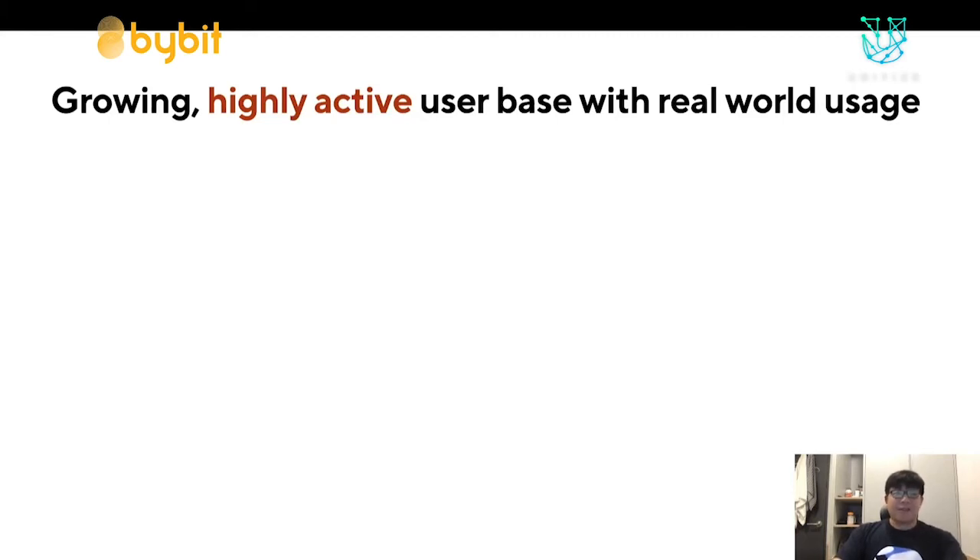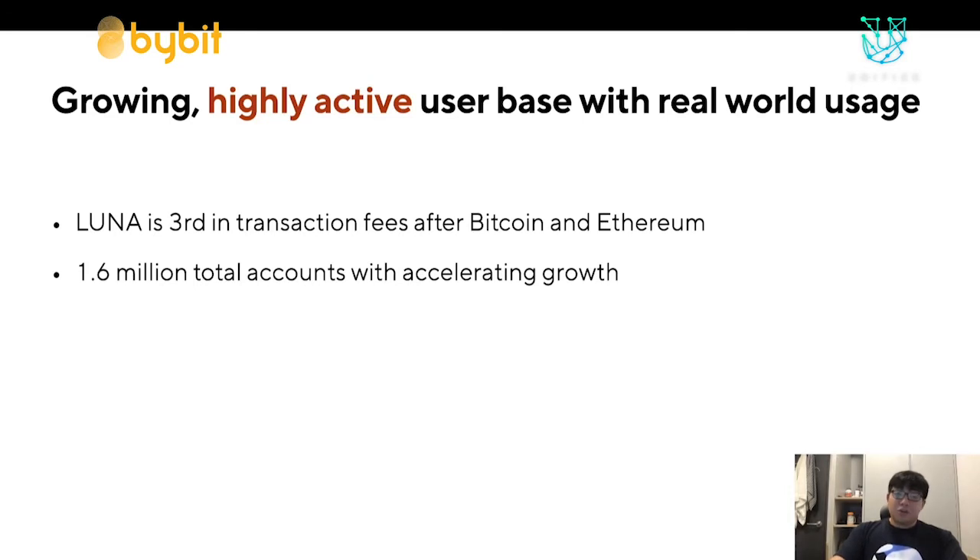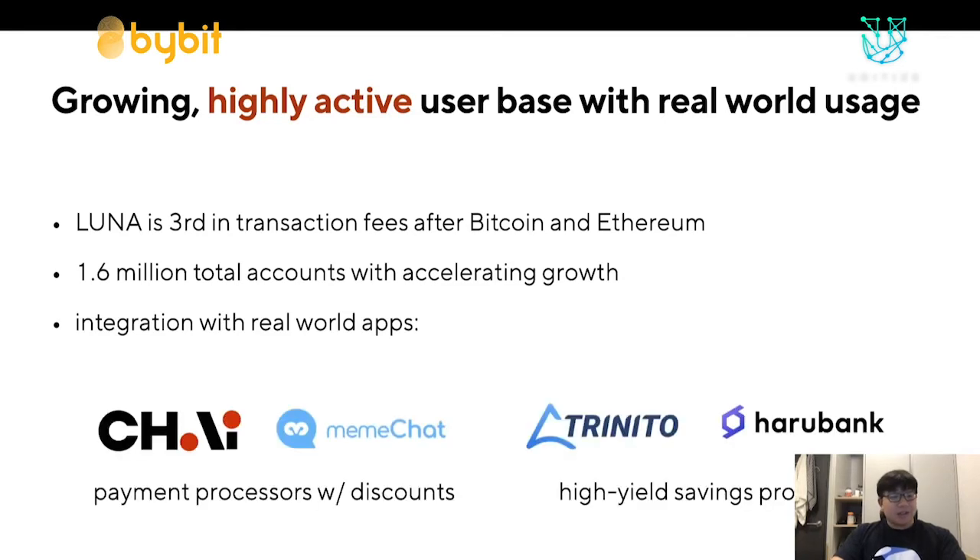The main appeal of Terra comes from its growing, highly active user base with real-world usage. Currently Luna is third in transaction fees, right after Bitcoin and Ethereum. There are a total of 1.6 million total accounts after one year of release, and this number is constantly growing. We're integrating with real-world apps with actual use cases — some that come to mind are Chai and Mimi Chat, which are payment processors that provide discounts to attract users. Chai in particular is responsible for much of Terra's growth.